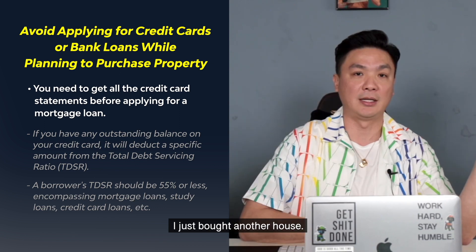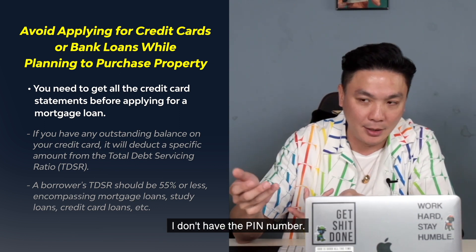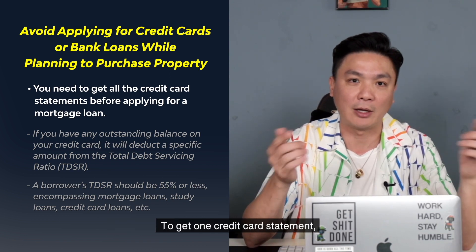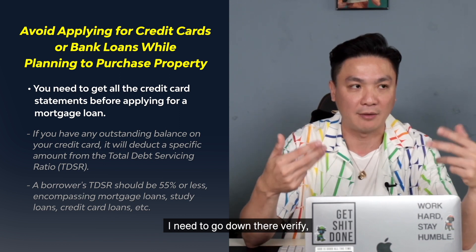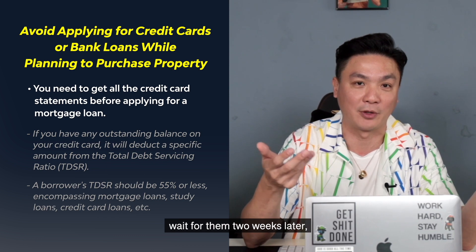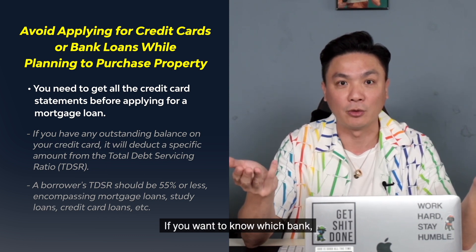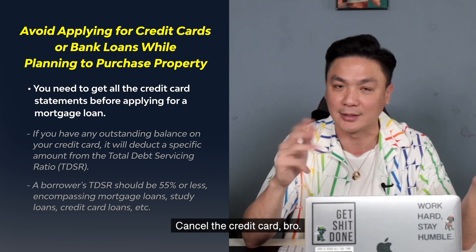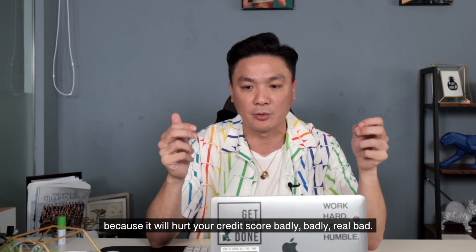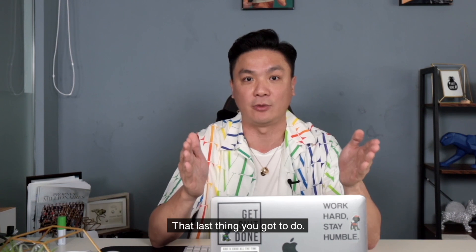For example, I just bought another house. Part of the credit cards I never used for the longest time — I don't have the PIN number, I had to go to the bank. If you haven't been to the bank for a long time you need to wait very long. To get one credit card statement, I need to go down and verify, and some banks cannot even give you the statement — you need to wait two weeks for them to send you a physical copy. So cancel the credit card — it's very troublesome. Don't apply for credit cards, don't take out any bank loans because it will hurt your credit score badly.